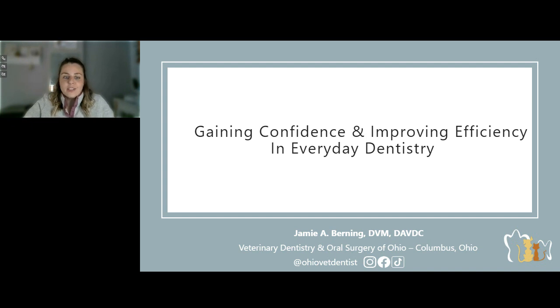Joining us today in sharing her expertise is Dr. Jamie Burning. Dr. Burning is the owner of Veterinary Dentistry and Oral Surgery of Ohio and a consultant for multiple zoological institutions. Dr. Burning is passionate about all aspects of dentistry and particularly enjoys endodontics, oral surgery, comparative dentistry, and diagnostic imaging using cone beam CT. She enjoys teaching vets, students, technicians, and staff. We are so happy she is here. Thank you for coming, Dr. Burning. Please take it away.